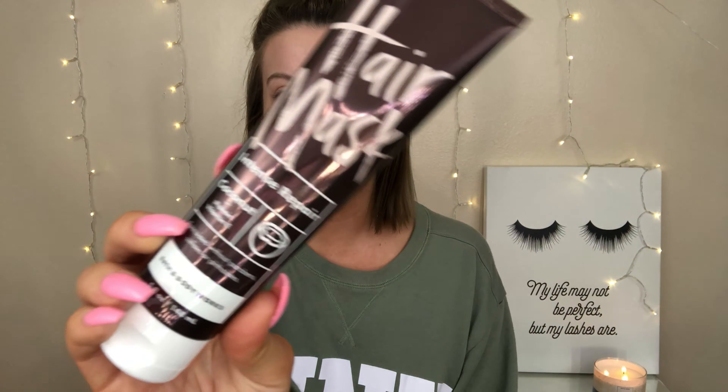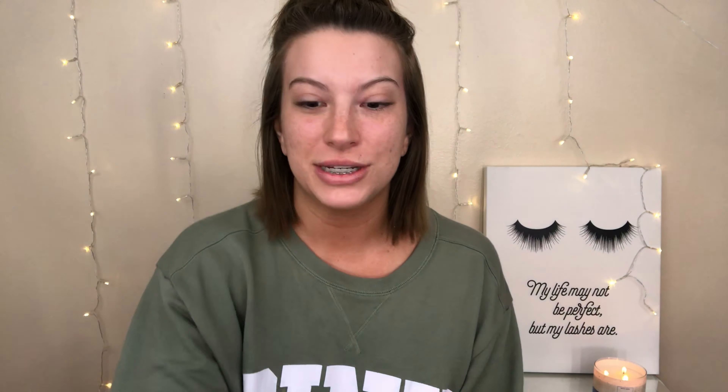I'm actually testing out this bad boy from Bath & Body Works, which is really cool because this hair mask is only $10.50 and I believe it was also part of their buy three get three, so that was really cool as well.